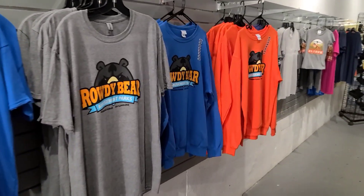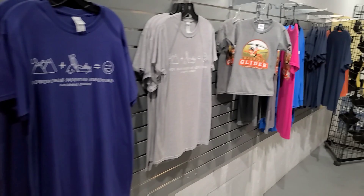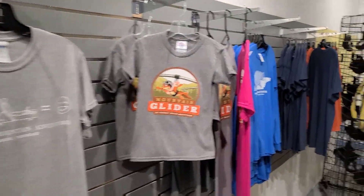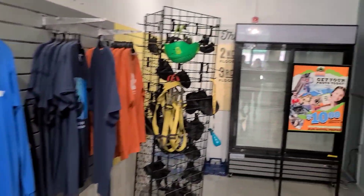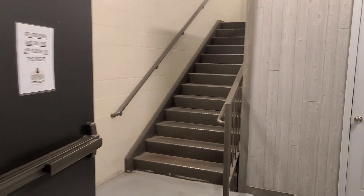We have some merchandise in here, so if you're brave enough to ride the coaster. They also have a glider here. Take you home a shirt. So we head up here to the second floor. Let's go.